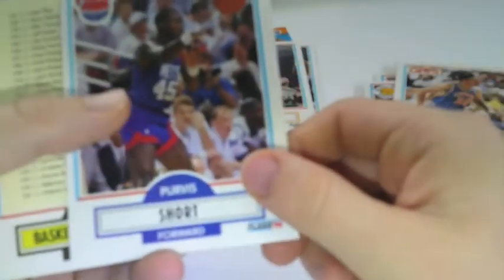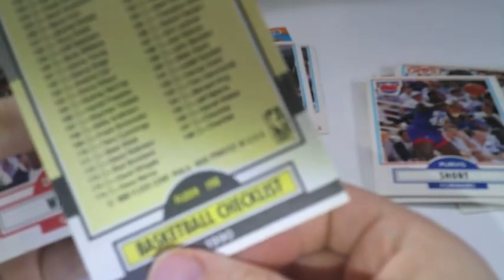Karl Malone — he's a good player. Pervis Short, and then a checklist. I've actually seen some of these checklists go for a little bit higher if they have, like, Michael Jordan or whatever on them. Daryl Walker and Jeff Malone. So that's two Malones in one pack. If you can hear my dogs in the background, that's just them fighting.